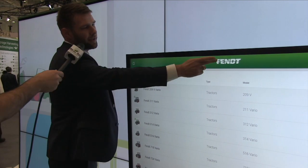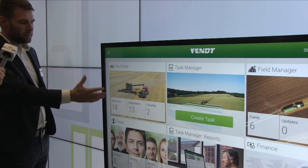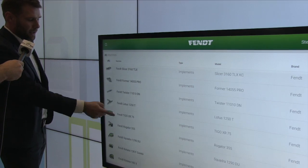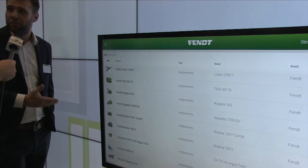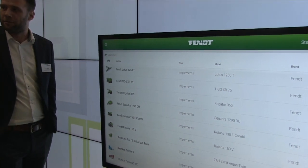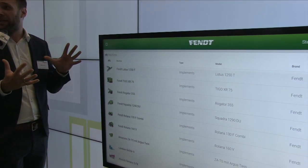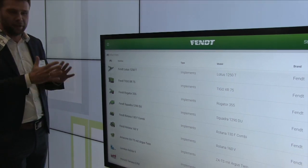In terms of functionality, first there is a lightweight machine and fleet management. You can see all your machines — tractors, implements — and very importantly, competitor machines are included too, because nobody has a pure FENT fleet. So it's brand-agnostic. You can input whatever machine; for FENT machines the functionality is a bit bigger since they receive more data, but you can manage all machines.